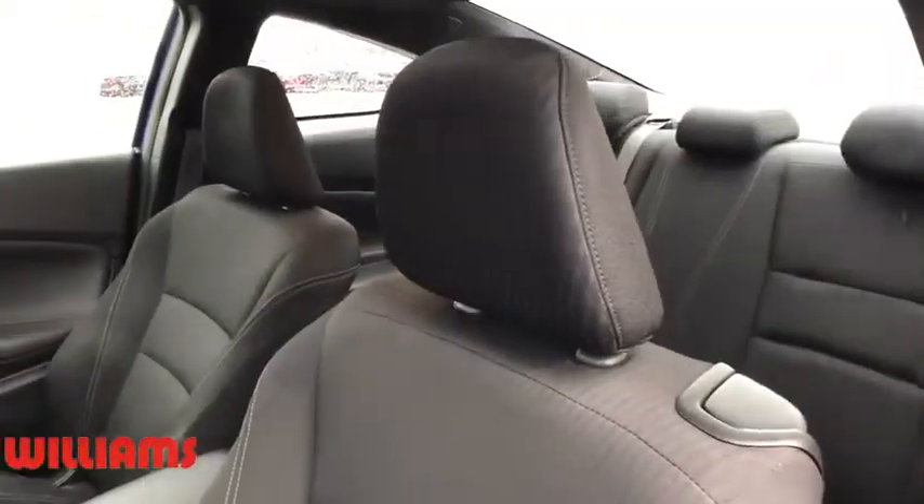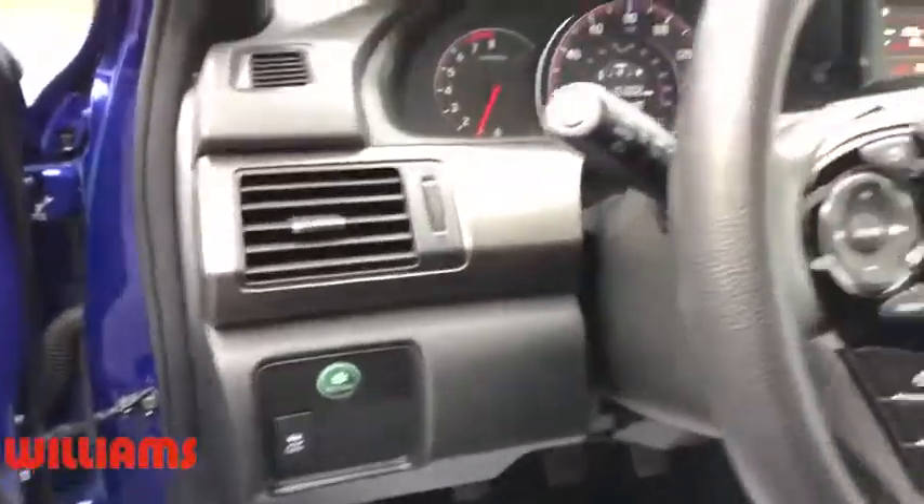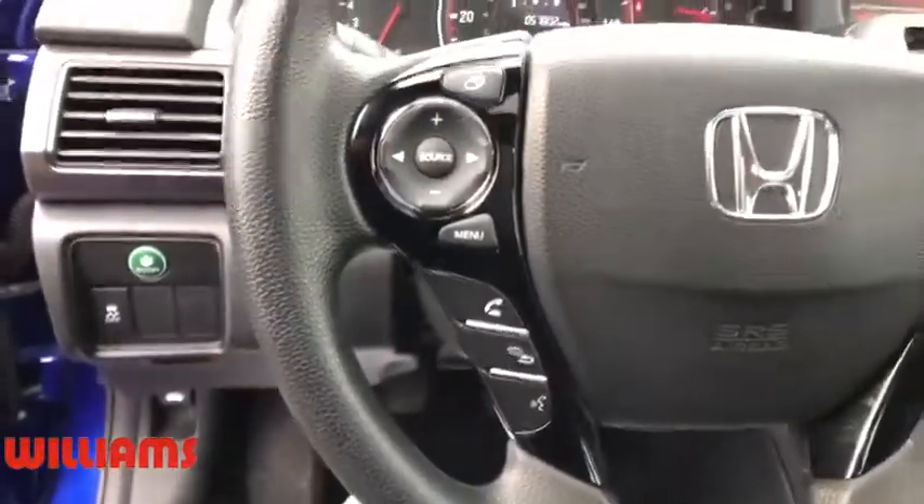Cruise control, front wheel drive, rear defrost, AM FM stereo radio, climate control, universal garage door opener.